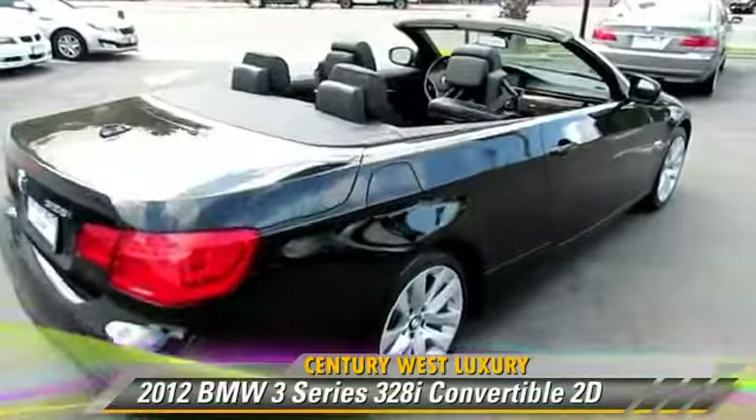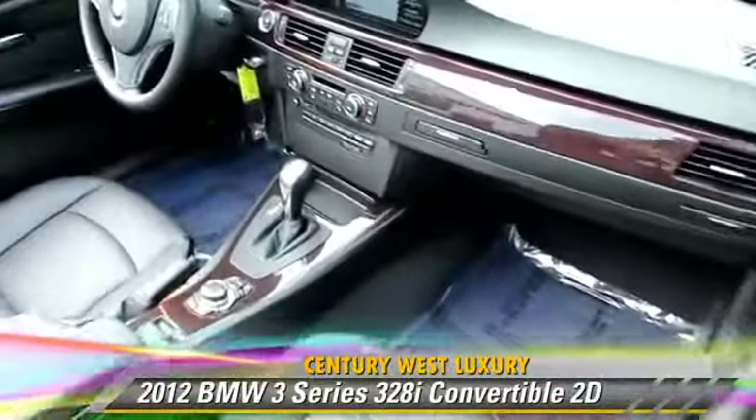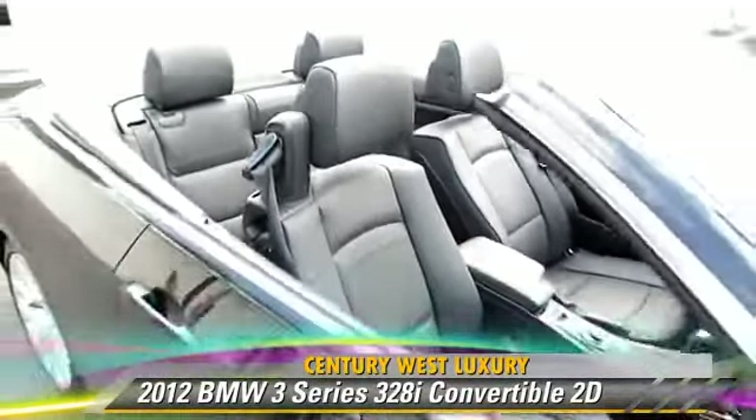Comfort and convenience features include BMW Assist, Sirius satellite radio, power hardtop, Bluetooth wireless, and a navigation system.